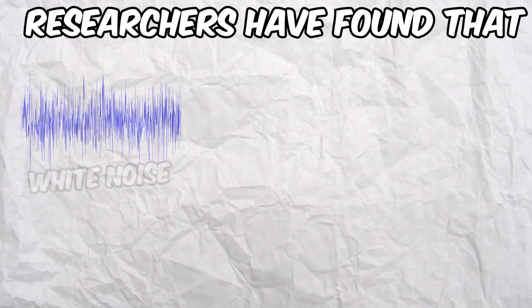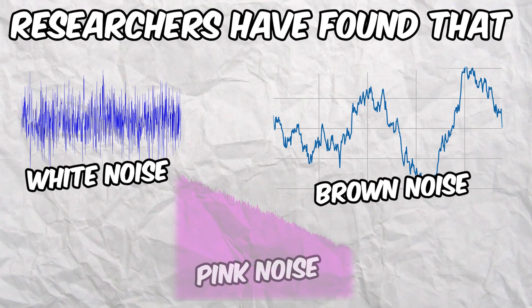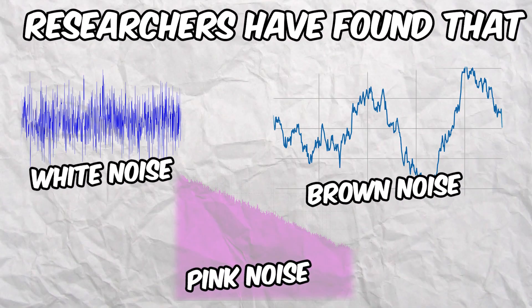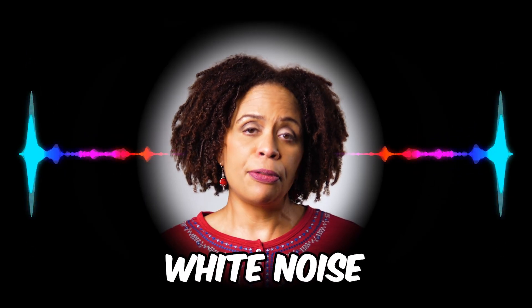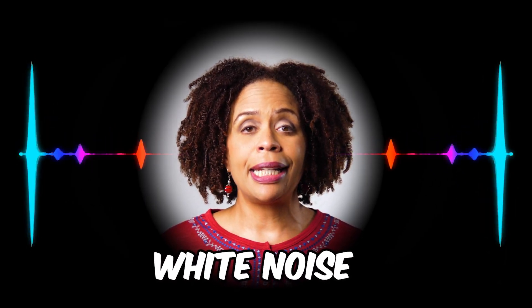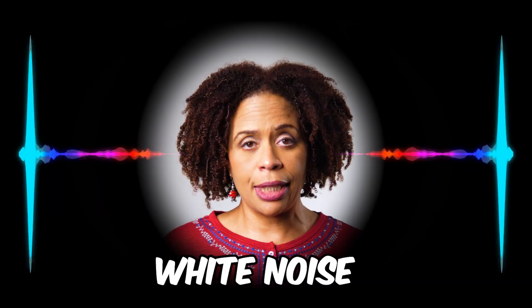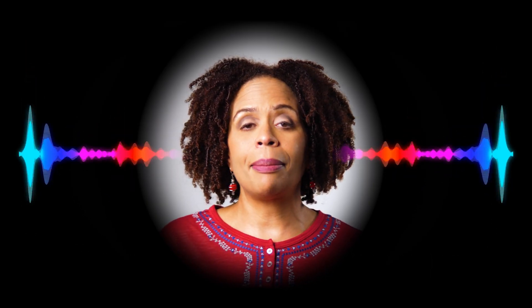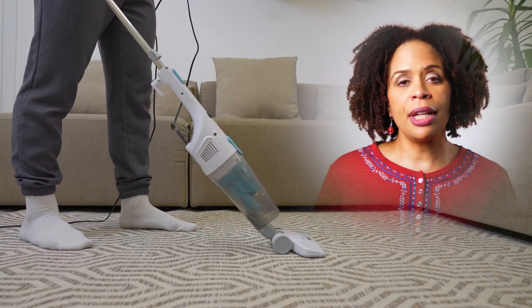Researchers have found that white noise and possibly brown and pink noise improve cognitive performance in people with ADHD. White noise is a type of noise produced by combining sounds of all different frequencies together. White noise sounds like a constant hiss because all of the sound frequencies are played back at the same amplitude. Examples of white noise are TV or radio static, a running vacuum, the hiss of steam.